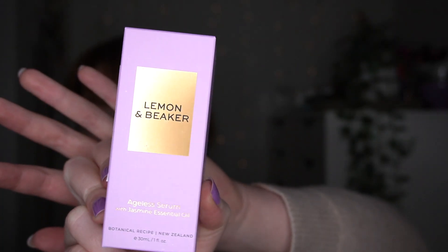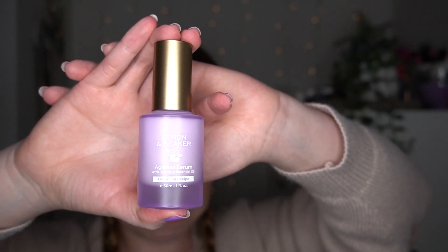The last product is the Lemon & Beaker Ageless Serum with Jasmine Essential Oil, which RRPs for a whopping $66. This serum provides powerful soothing, restorative and antioxidant benefits for the skin. It's ageless so I'm assuming it's anti-aging, which I always love - to keep me as youthful as possible for as long as possible.